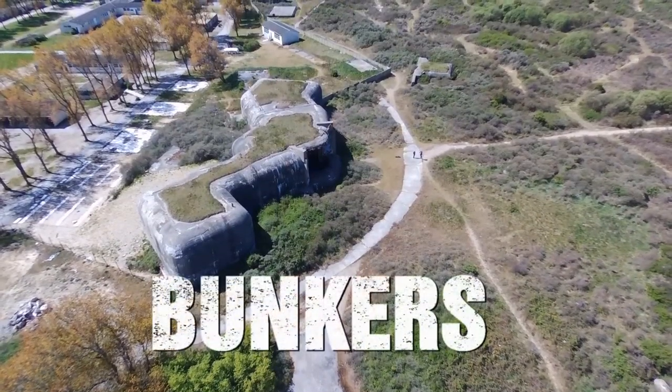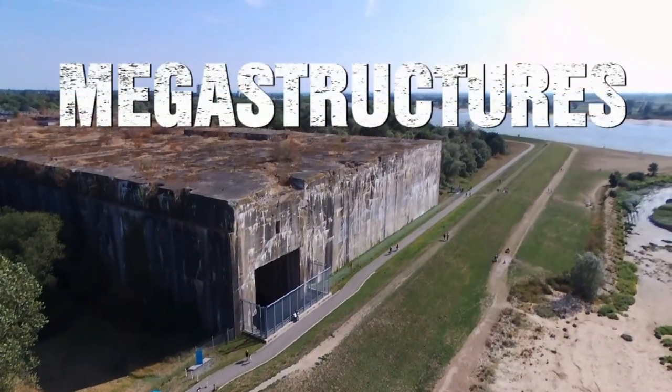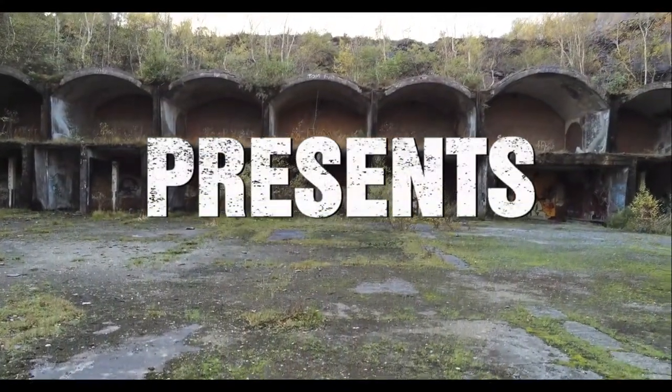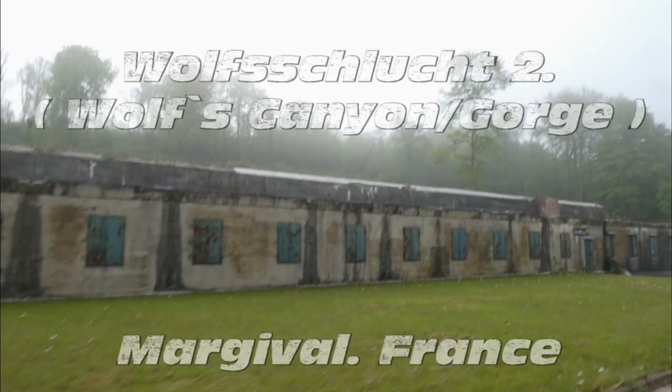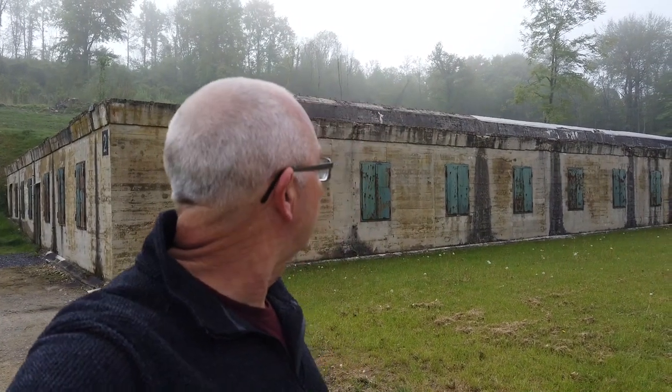Welcome to the Wolfsschlucht 2, or the Wolf's Gorge. This set of buildings and this area was built right about between 1942 and 1944. It's one of quite a few of Hitler's retreats, or military bases that he'd set up across France and other countries as well.